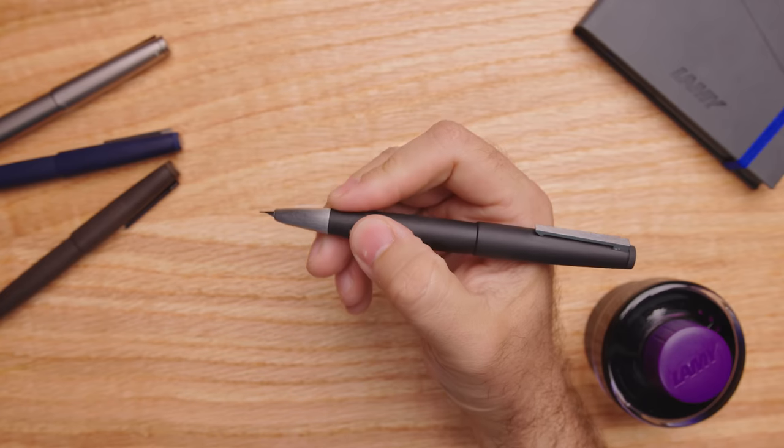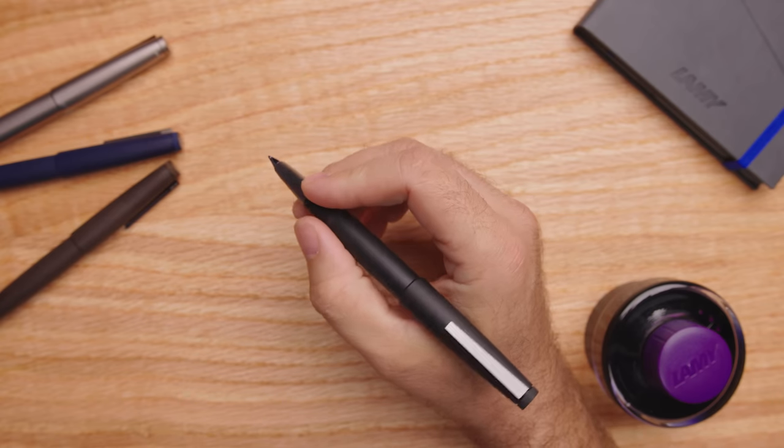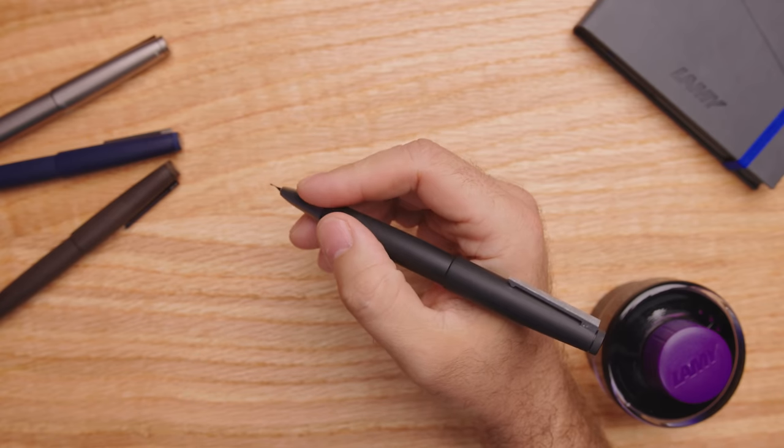Shocker! While Lamy is known for many of its pen models, the 2000 is arguably the most iconic and meaningful pen in that company's history. Developed in 1966, with very few changes made since its inception, the Lamy 2000 is an icon in the fountain pen world.